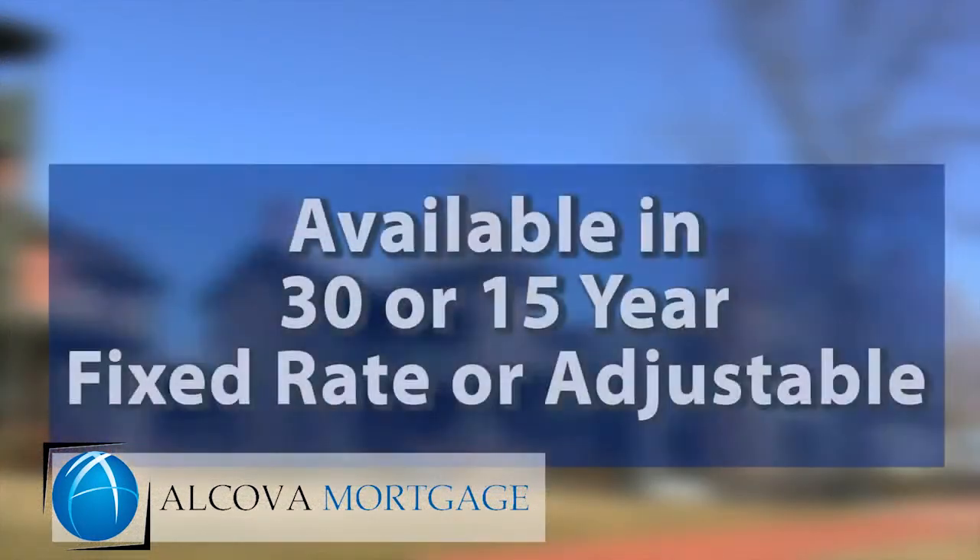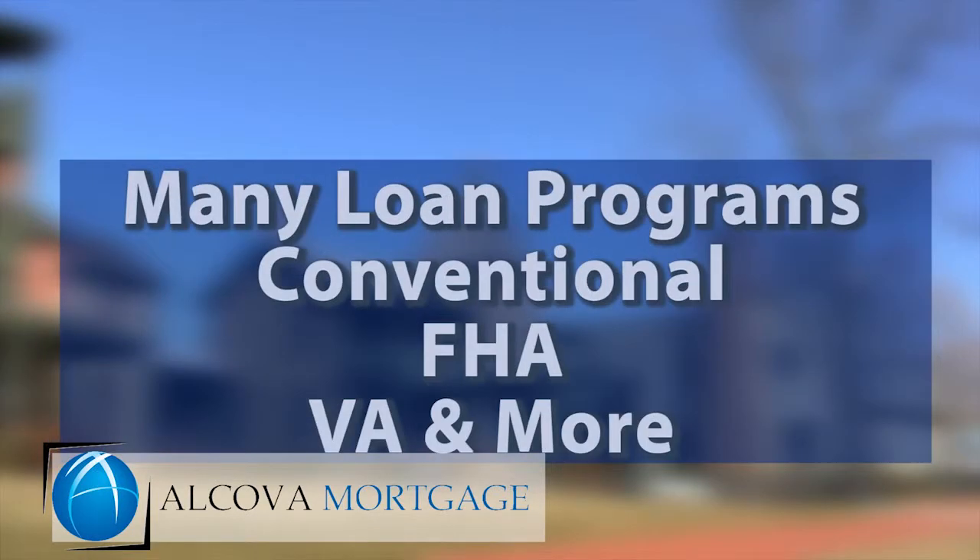Cash-out loans are available in 30- or 15-year fixed rates, as well as adjustable rates, and they are available under several different loan types, including conventional, FHA, and VA loans.